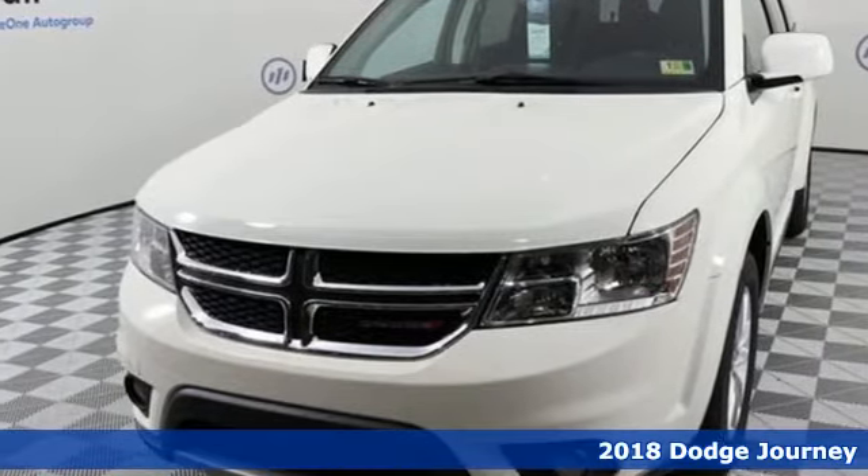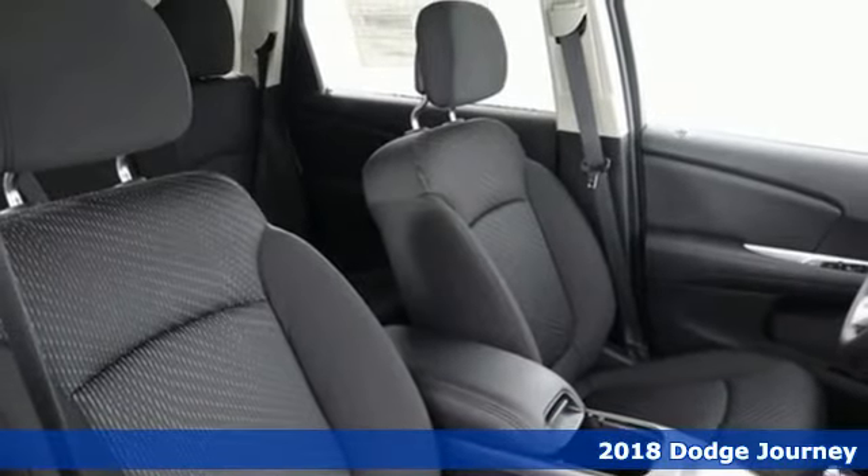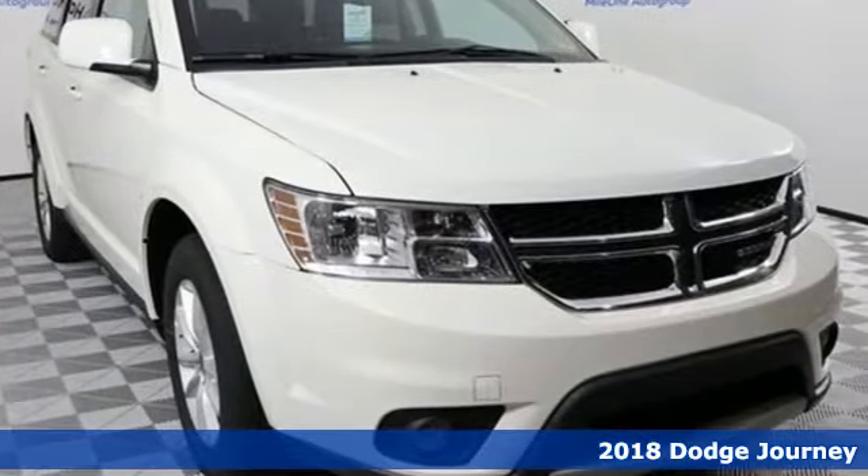It's a 2018 Dodge Journey. This burly midsize crossover offers a gratifying interior, a potent engine, and impressive fuel efficiency.